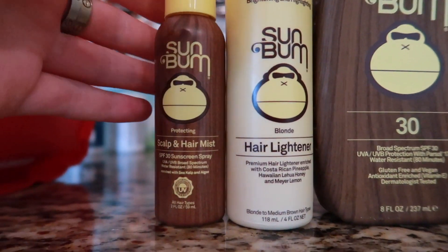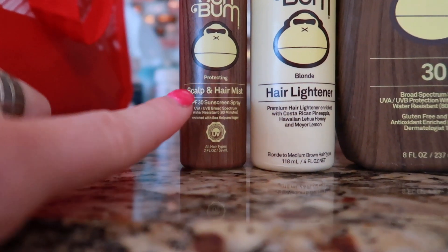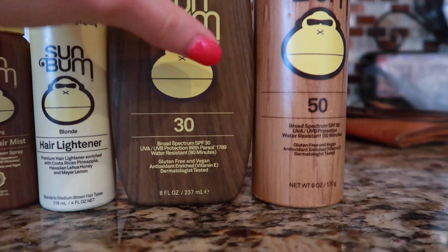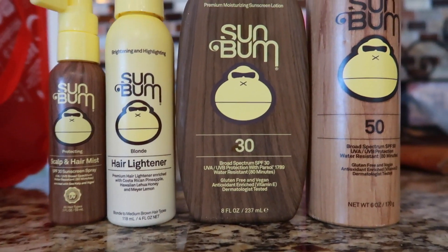I'm also going to show you guys what I wear to dinner tonight, which is funny because it literally matches what I'm wearing right now. Everything's pretty much Sun Bum — this is the scalp and hair mist, which is great because it has SPF. I always burn my scalp and it's terrible. There's also a hair lightener for that beachy look, and this is what I use on pretty much my whole body, plus what I reapply on my legs. Not sponsored by Sun Bum, but I wish I was.